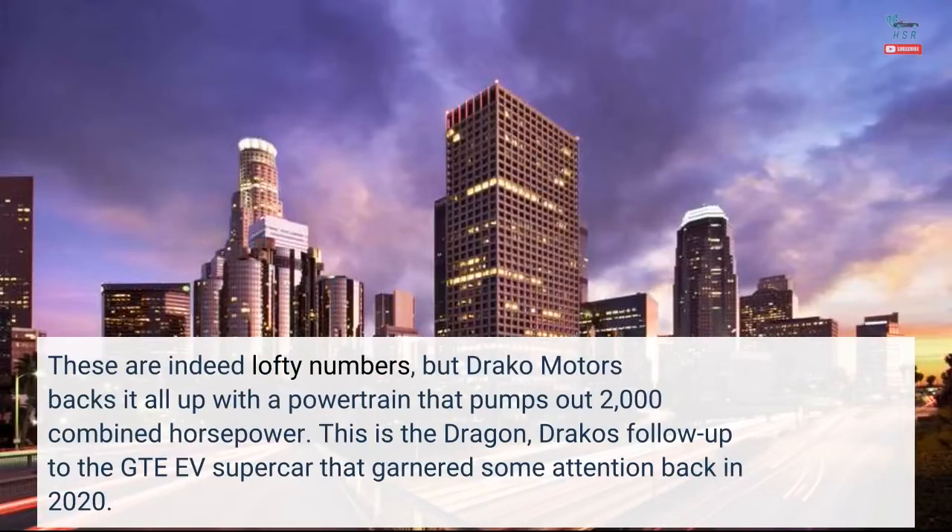These are indeed lofty numbers, but Draco Motors backs it all up with a powertrain that pumps out 2,000 combined horsepower. This is the Dragon, Draco's follow-up to the GTE EV supercar that garnered some attention back in 2020.